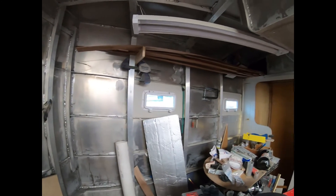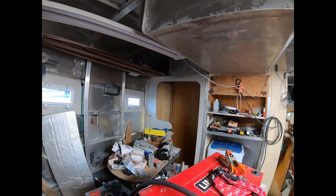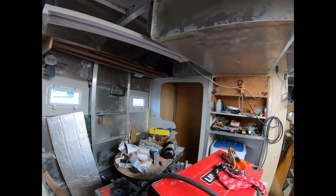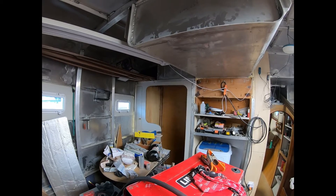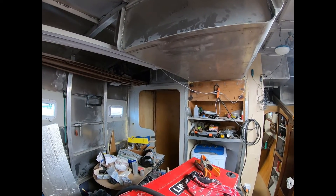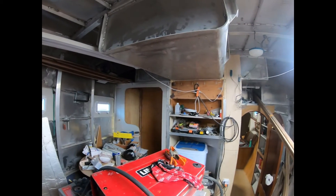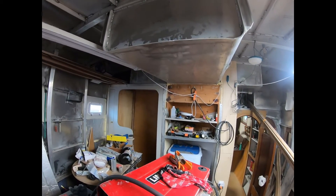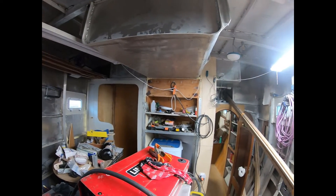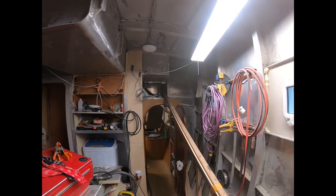This is the main stateroom. There will be a couple more bulkheads in this direction so that the head can be enclosed. What we're looking at right now is the upper part of the shower. Of course, as with any boat project, there are tools and parts everywhere, and that's just the nature of it as it gets put together. I'm looking forward to the day that it's clean again.